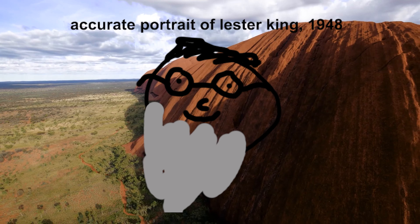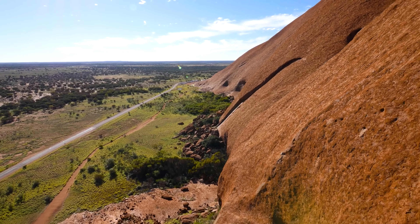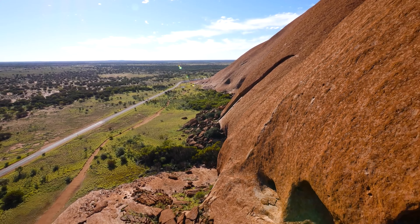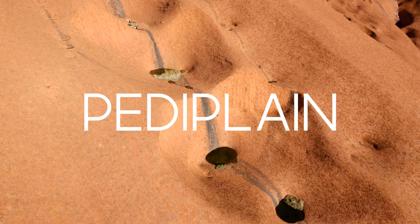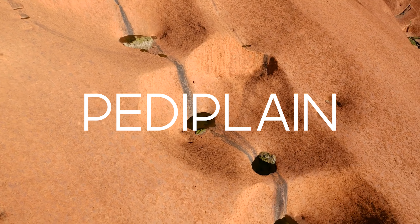Now let's overlay a map of where Uluru is in Australia. Is Uluru right in that shield? This is conclusive evidence that Uluru is probably an Inselberg.